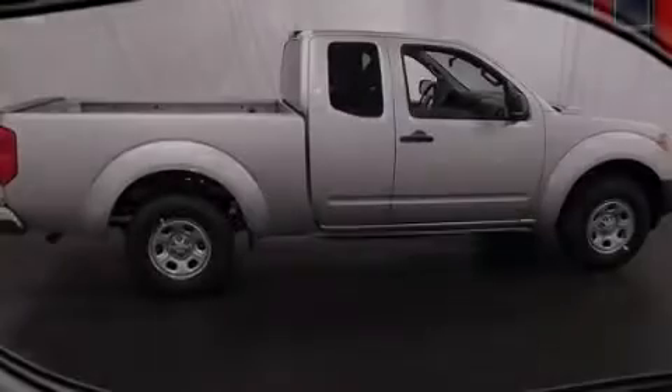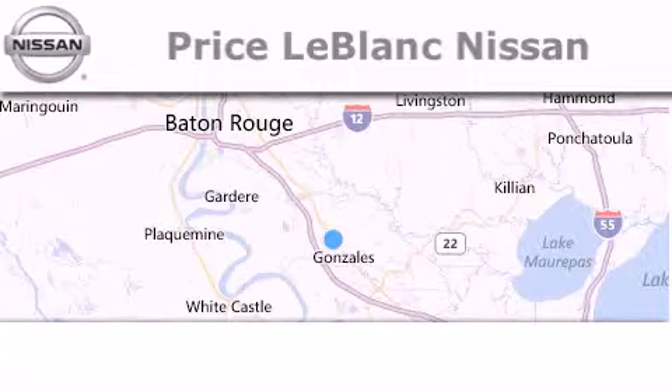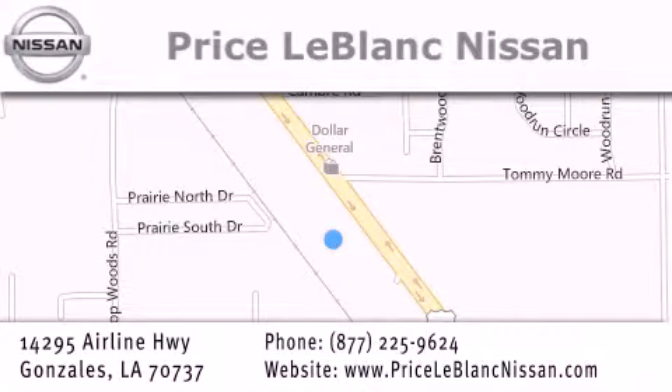Please call us today for more information on this great vehicle. Thank you for shopping at Price LeBlanc Nissan, conveniently located in Gonzalez between Baton Rouge and New Orleans at 14295 Airline Highway.